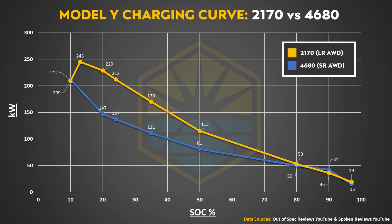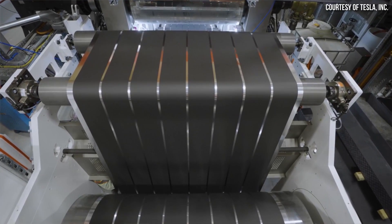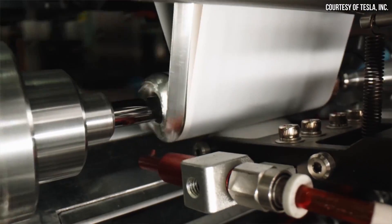Now that we have more data coming in for these 4680 batteries — previously we had data for charging speeds, and now we have more conclusive data about the energy density of these battery cells and some of the chemistry details. The data we have so far is less than impressive.